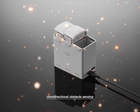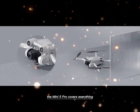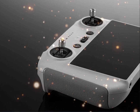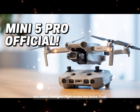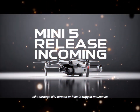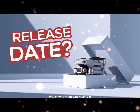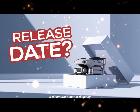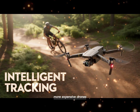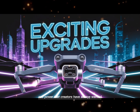Another leap forward is full omnidirectional obstacle sensing. Unlike older Minis that only detected obstacles in limited directions, the Mini 5 Pro covers everything — forward, backward, upward, downward, and sideways. Every angle is protected. This makes intelligent flight modes like ActiveTrack far more reliable. You can run through forests, bike through city streets, or hike in rugged mountains. The drone follows with confidence, avoiding sudden crashes. This is why many are calling it a cinematic beast in disguise. It's light, it's compact, but its performance rivals larger, more expensive drones. That combination is rare — the balance of portability and power that creators have always wanted.